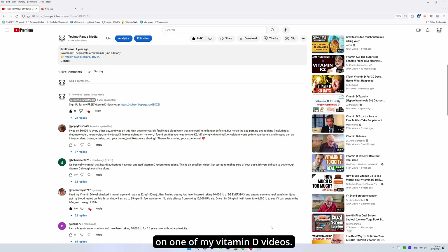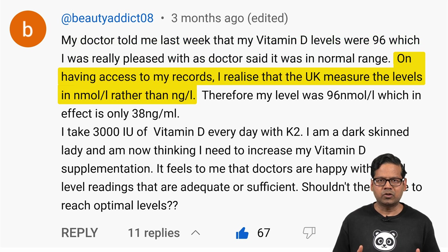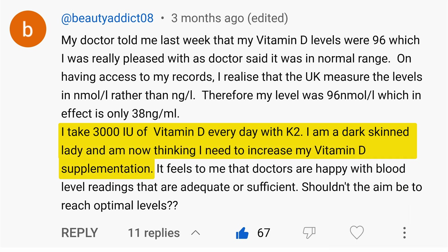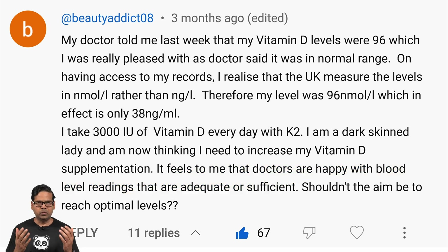Take a look at this comment on one of my vitamin D videos. BeautyAddict08 writes: 'My doctor told me last week that my vitamin D levels were 96, which I was really pleased with as the doctor said it was in the normal range. On having access to my records, I realized that the UK measures the levels in nmol per liter rather than nanograms per milliliter. Therefore, my level was 96 nmol per liter, which in effect is only 38 nanograms per milliliter. I take 3000 IUs of vitamin D every day with K2. I'm a dark-skinned lady and now I'm thinking I need to increase my vitamin D supplementation.'